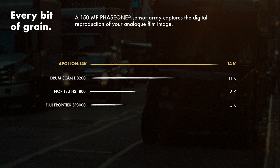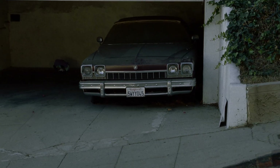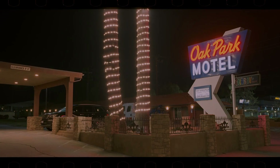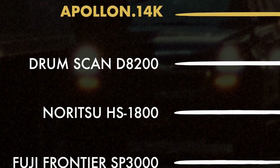This means that Apollo 14k is simply the best 35mm film scanner ever made, even surpassing top-notch film scanners like the DrumScan D8200 and many more.